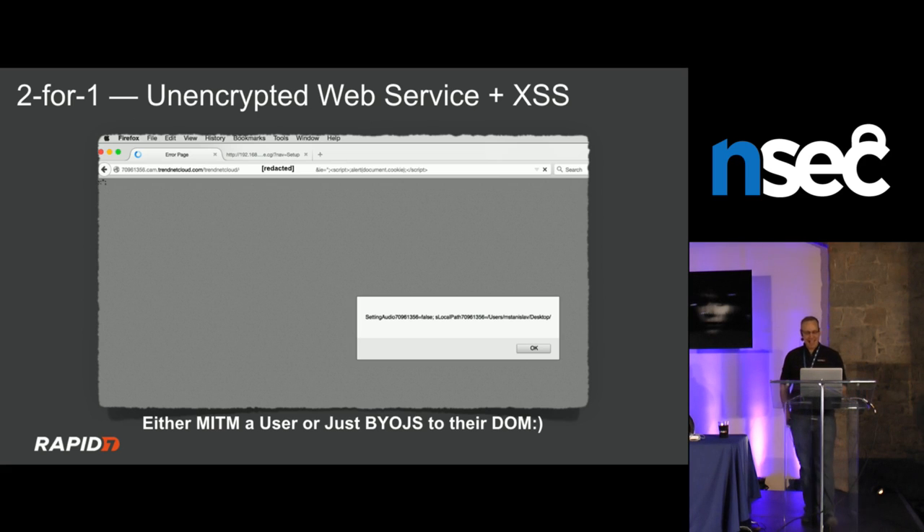TrendNet has had a history — the FTC in the US came down on them hard years ago for a camera firmware where you could go to a CGI URL and get direct camera access. People made Twitter accounts to index everyone's exposed cameras. Looking at their newer camera, the login page had cross-site scripting — not a great indicator of security maturity — and default credentials root/admin via Telnet by default.